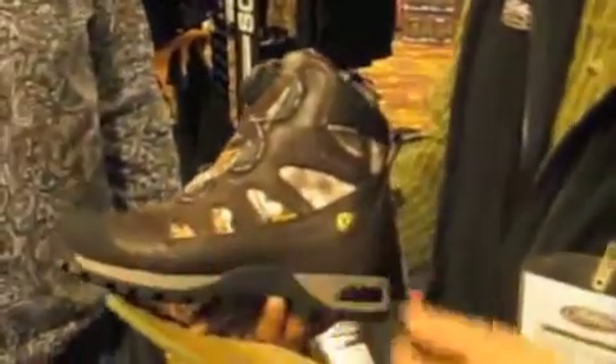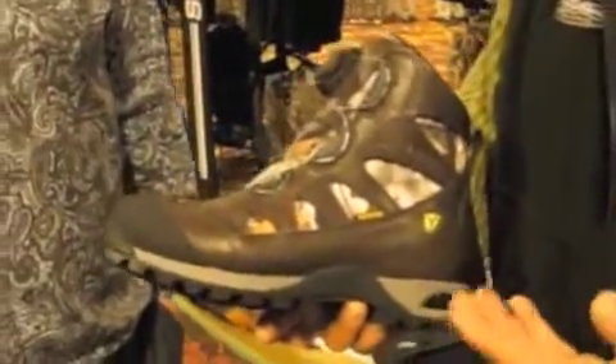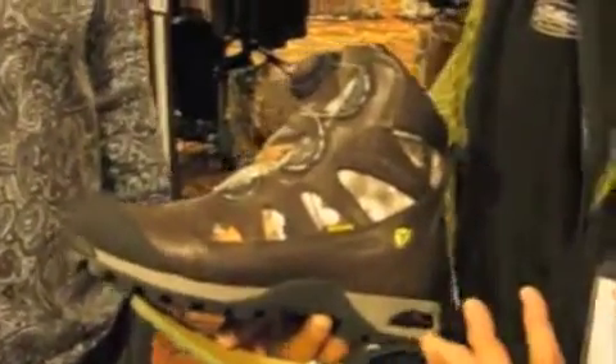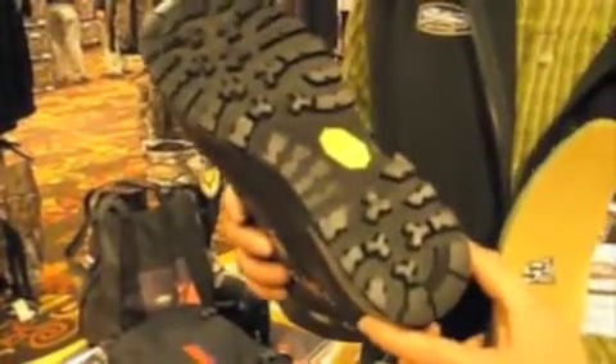We feature an exclusive yak leather. This yak leather is very durable — it's two and a half times the strength of cowhide for the comparable weight. So a nice, durable upper. We have a Vibram Savile outsole compound that's very durable rubber,